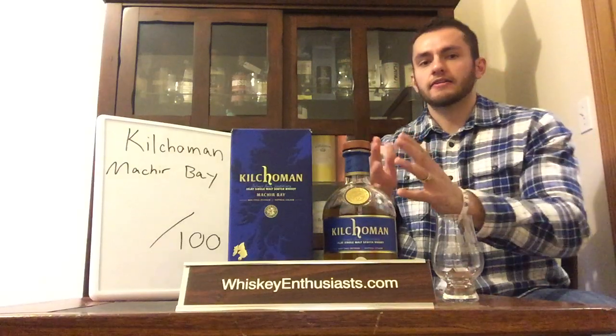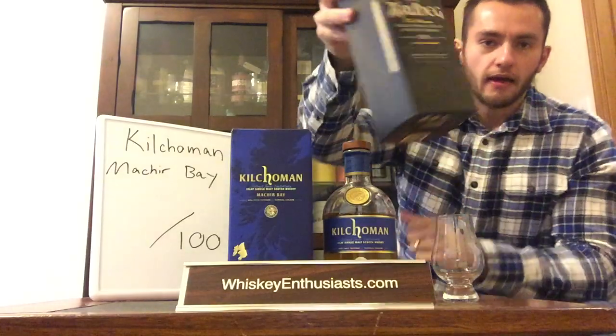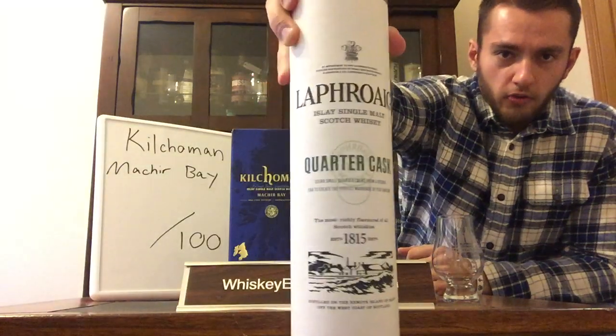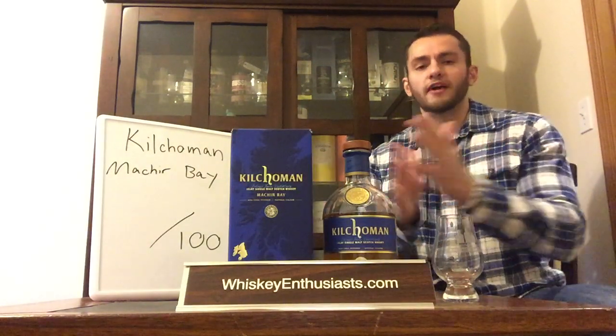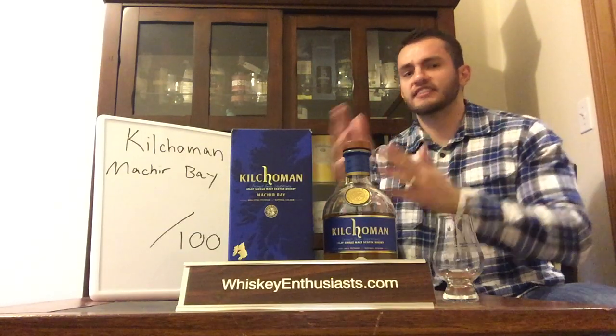Over the next few videos we're not just going to look at Kilchoman Machir Bay, but compare it against other peated Islay whiskeys in the same age and price range. We'll also be looking at Ardbeg Ten Year, Laphroaig Quarter Cask, and even Lagavulin 16 Year, to get a fuller understanding of where you should put your dollar in the entry-level $40 to $60 peated Islay whiskey category. First up: Kilchoman Machir Bay.